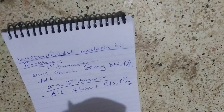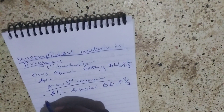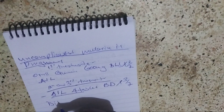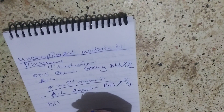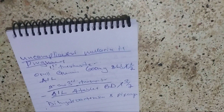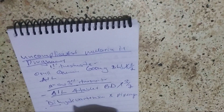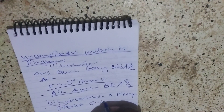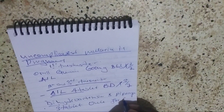The first line alternative, when Quartem is not available, we give dihydroartemisinin and piperaquine — also known as Duocotexin. We give three tablets once a day for three days.